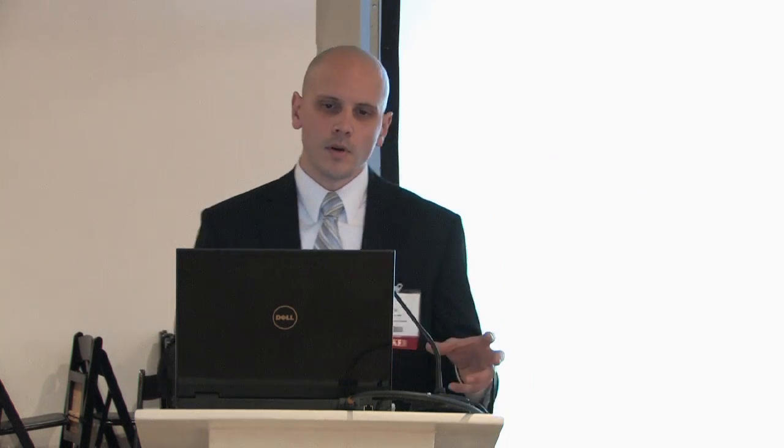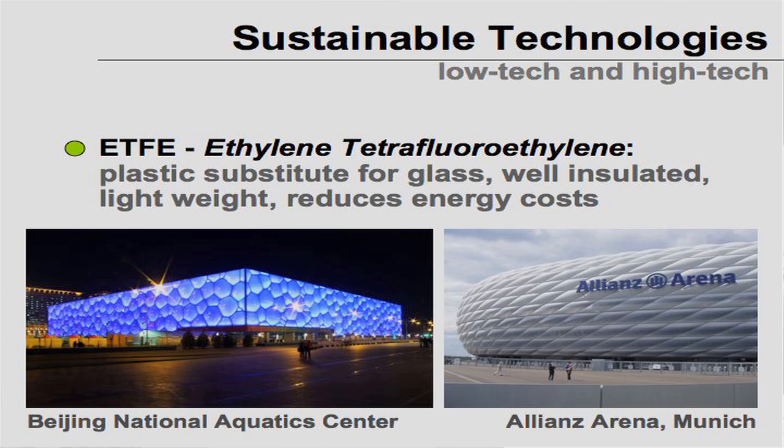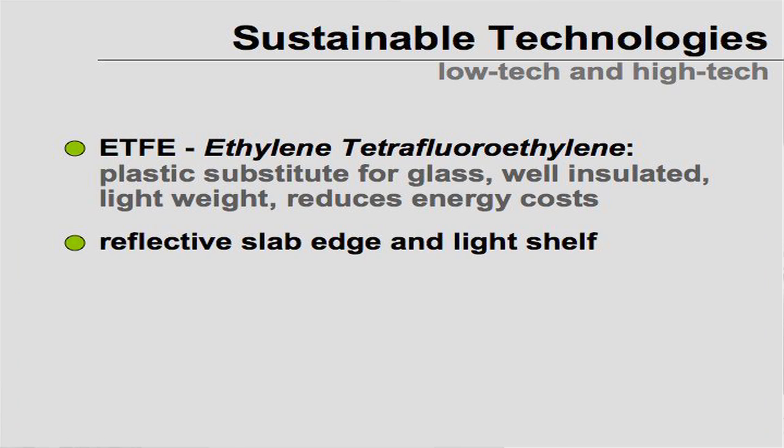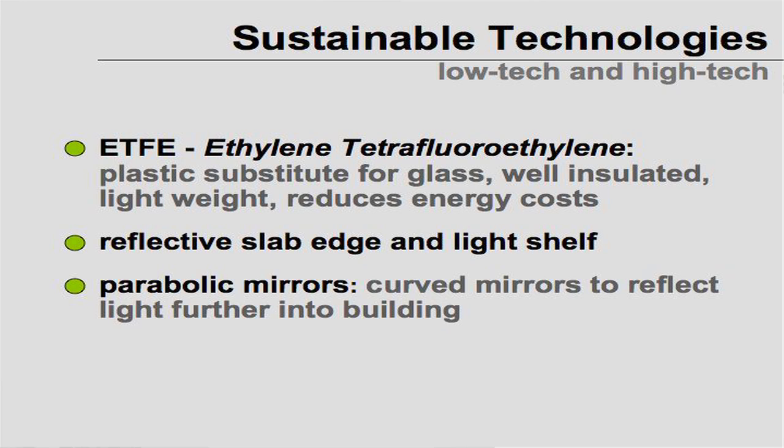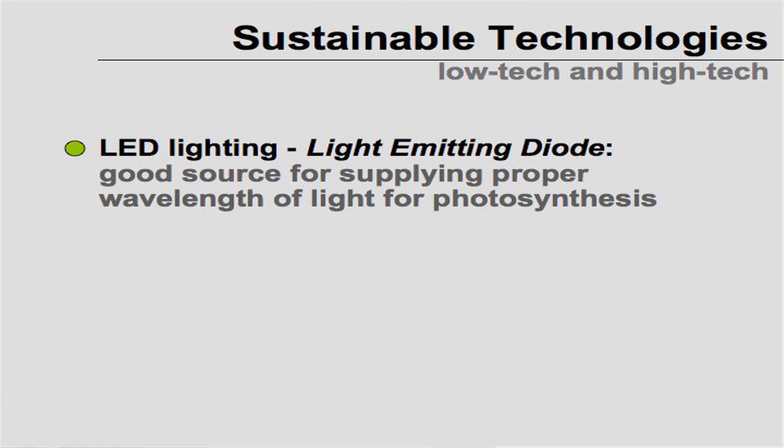Before we go further, let's talk about a couple of sustainable technologies that can be used for a vertical farm — both low-tech and high-tech items. ETFE — the plastic buildings you may recognize from the Olympics — is a plastic substitute for glass that is well-insulated and lightweight with reduced energy costs. Reflective slab edges, light shelves, parabolic mirrors, and light tubes can be integrated into building architecture to refract light further into buildings. LED lighting is perfect for photosynthesis.